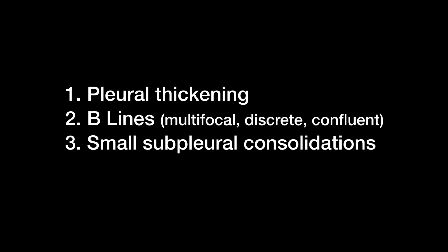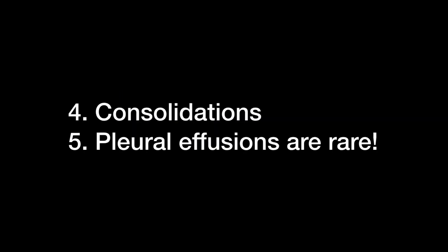Point-of-care ultrasound will be much more sensitive than a chest x-ray, so we should consider it as our primary diagnostic tool. In more advanced disease, patients can have lobar or multi-lobar consolidations, and these patients will likely be much sicker. In the cases so far, seeing a pleural effusion has been very rare.